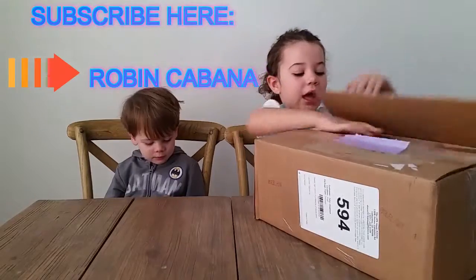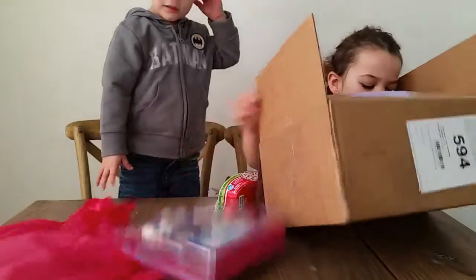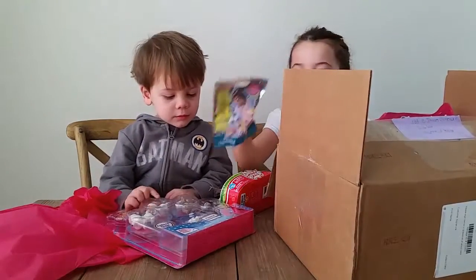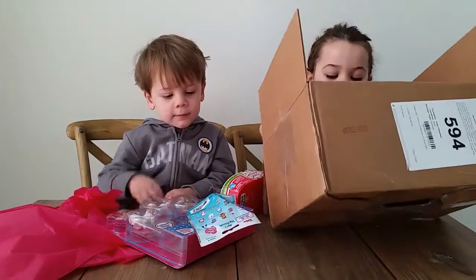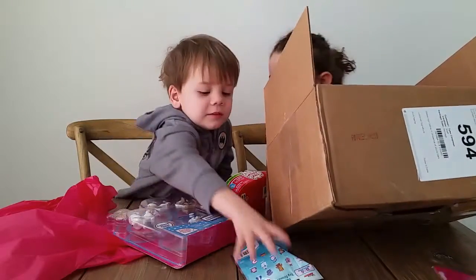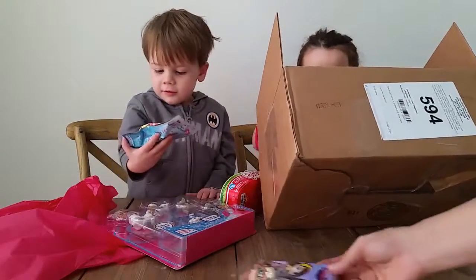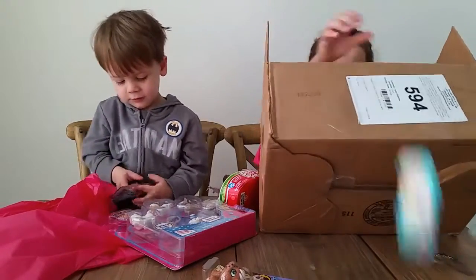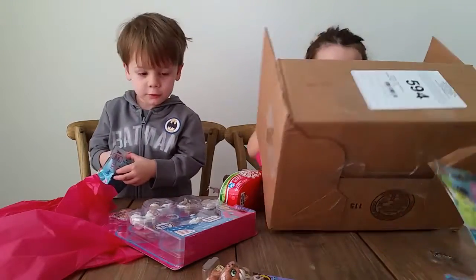Nio, what do you think is in it? I don't know! Whoa! Look at all the cool stuff! It just keeps coming out!